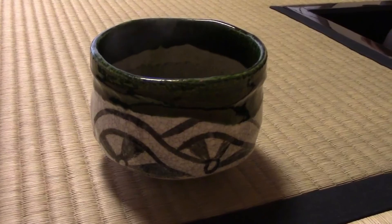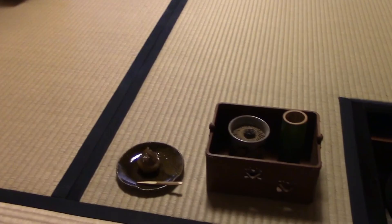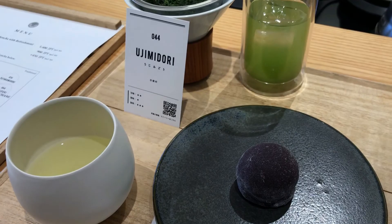When the guest is finished with the matcha, they place the bowl on the other section of the tatami mat. Sweets are also an important part of the tea ceremony, served alongside the matcha to enhance the sweet flavor of the tea. This Japanese sweet, or wagashi, is made with chestnuts to complete the wood theme of the ceremony. To find out how these delicious wagashi are made, I would have to head out to Nara, Japan's original capital.